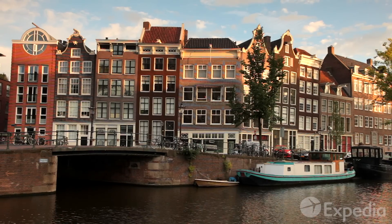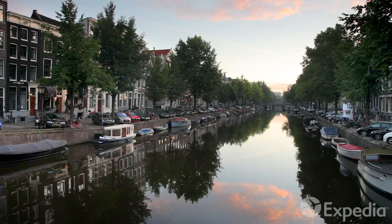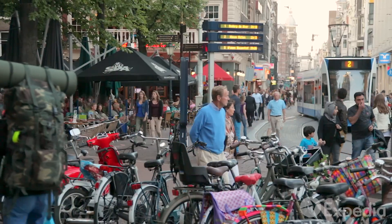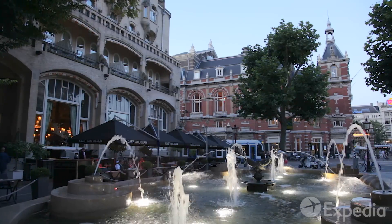There is no other city like Amsterdam. With its seafaring history, charming gabled houses, remarkable art and cosmopolitan people, it is a place that you won't easily forget.